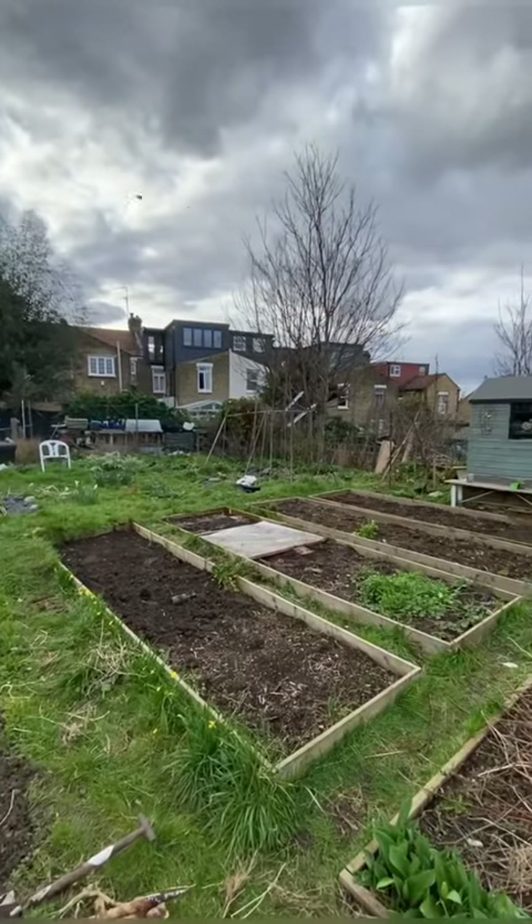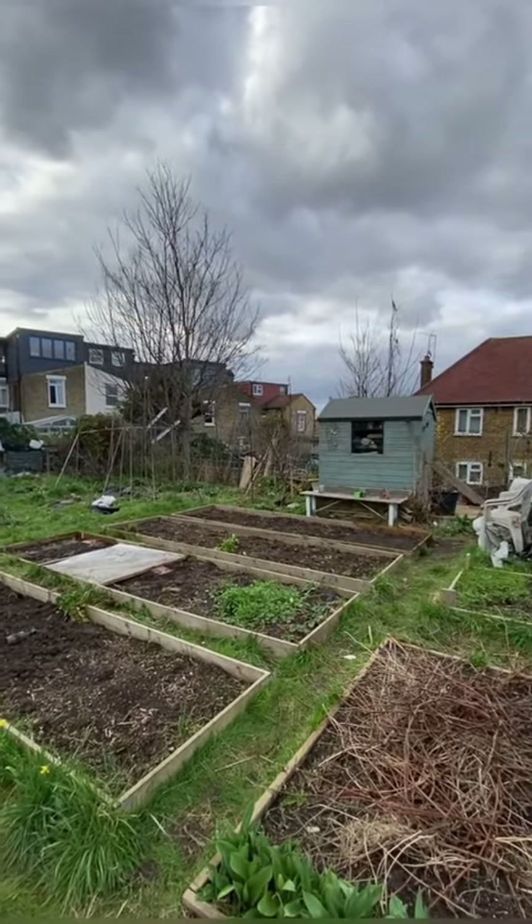Here's what I've been doing on my allotment in mid-March and some of the things that I spotted today. Welcome to my allotment — it's in London and it's where I grow food.